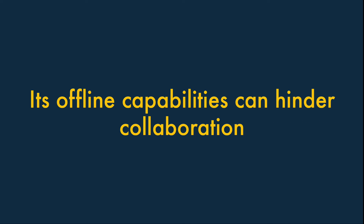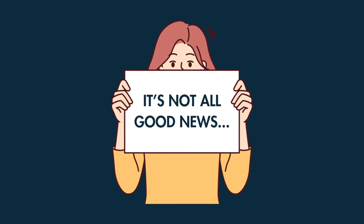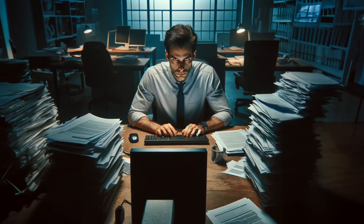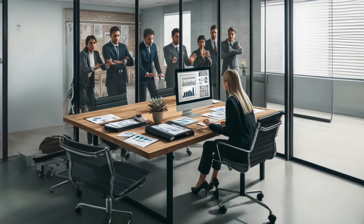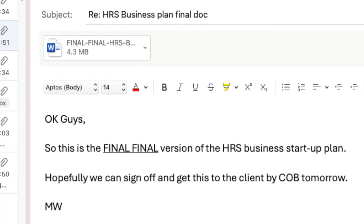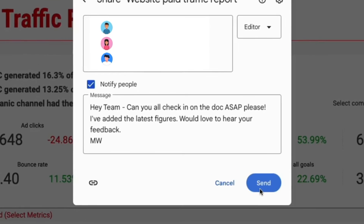Its offline capabilities can hinder collaboration. Microsoft 365 apps work fantastically well offline, but there is a negative aspect — the encouragement it gives people to work in silos. Once you give users the option to work offline in standalone apps on standalone files, you also encourage them to hoard their work and email final versions of files to colleagues. This can exclude stakeholders from the creative process and lead to a messy workflow. When you use a cloud-based system that emphasizes online sharing — Google Workspace being the obvious example — you are far less likely to encounter these problems.